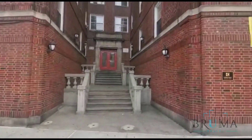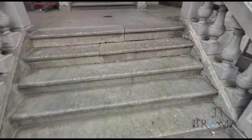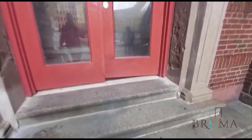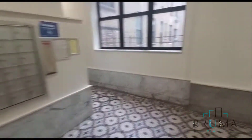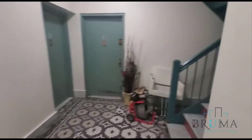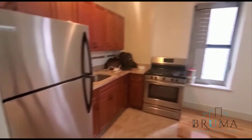1250 Grand Concourse. We're going to look at apartment number 3F. This is a one-bedroom apartment, still undergoing some painting and renovations.